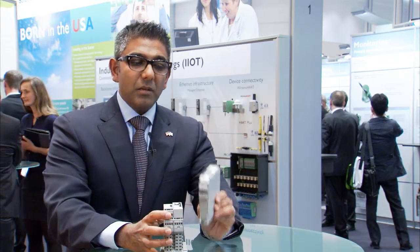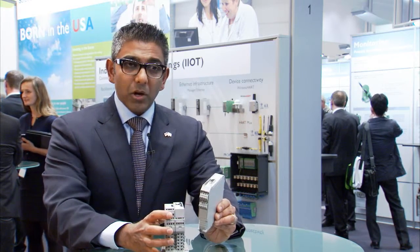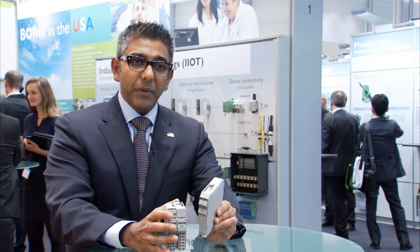In the same type of family, we're also creating a set of Modbus converters that allow the connectivity of legacy Modbus devices, following the theme of migration — to migrate into a digital protocol such as PROFIBUS DP, PROFIBUS PA, or Foundation Fieldbus.